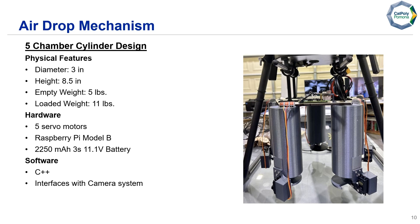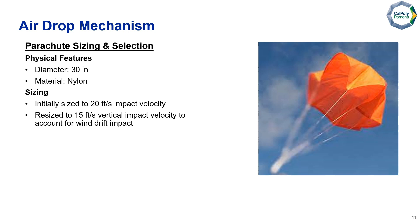The system will also be coded to interface with the camera system. Our parachute will be made out of nylon with a diameter of 30 inches. It was initially sized for an impact velocity of 20 feet per second; however, we're resizing it for a vertical impact velocity of 15 feet per second to account for wind drift.